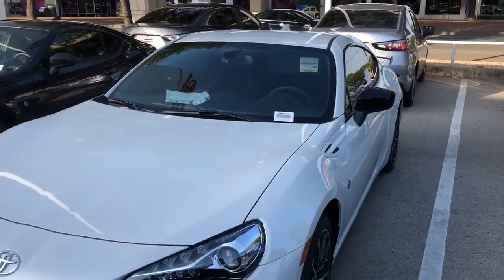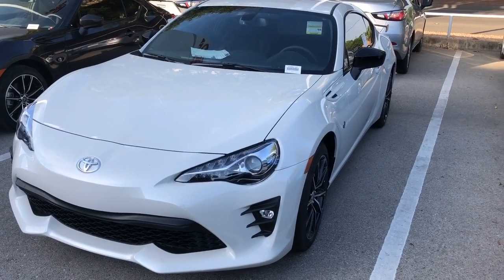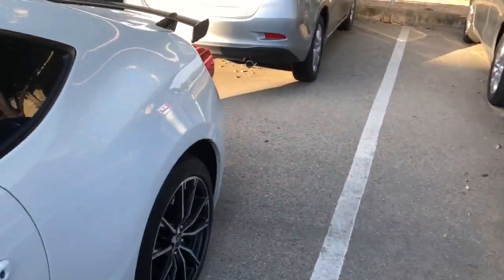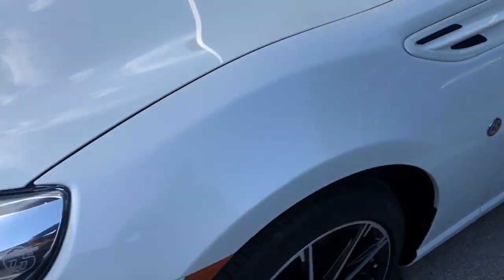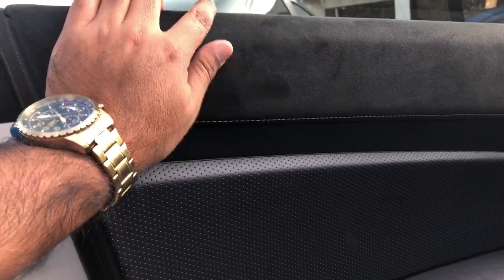This does seat four people, but it's really more for the front occupants because there's not much space in the back. Let me show you the headlights up front — you can see the 86 badge right there.